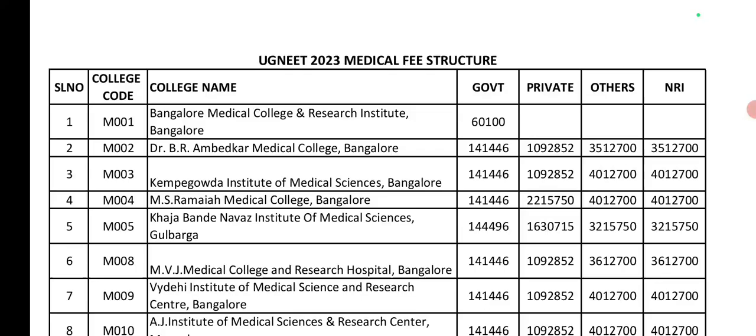Next, Vaidehi Institute of Medical Sciences. Government seat is around 1,04,000 — this is the general range for government seats. Private seat is around 10,90,000. Certain colleges differ, such as MS Ramaiah at 22,00,000 and Navaz at 16,00,000. For Vaidehi, management and NRI seats are 40,00,000.